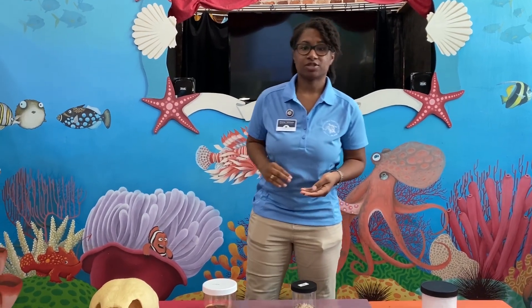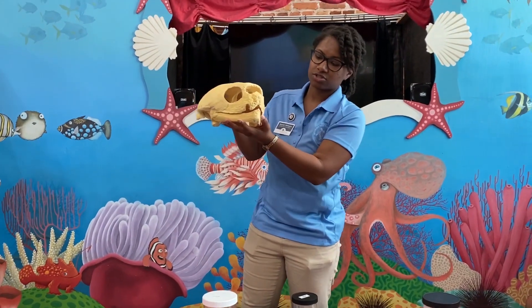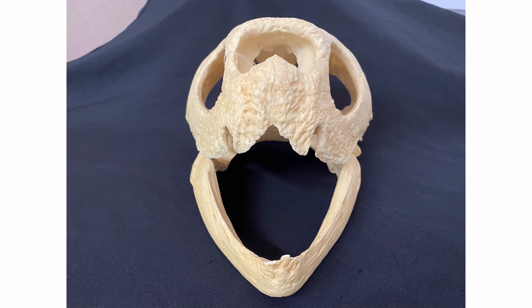The leatherback skull is very large. At the front of their skull, towards their jaw, they're going to have these little grooves and those are called cusps. They act like the fork of the leatherback sea turtle, and what they use this for is to grasp onto their food and to be able to swallow it whole.